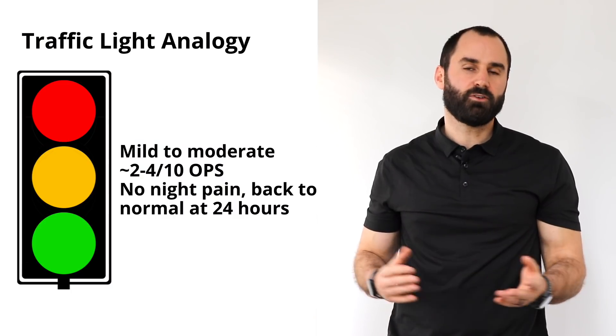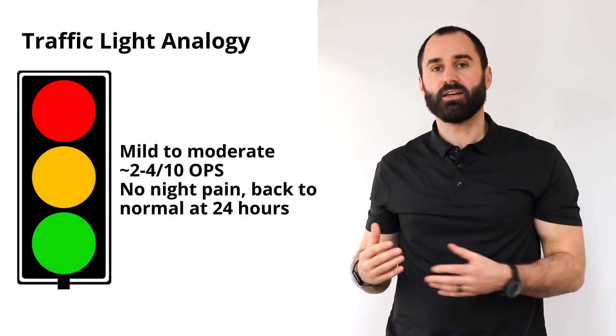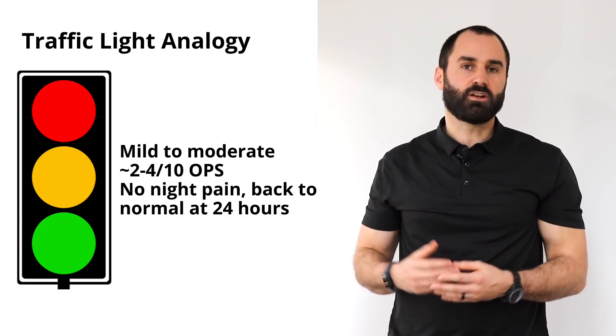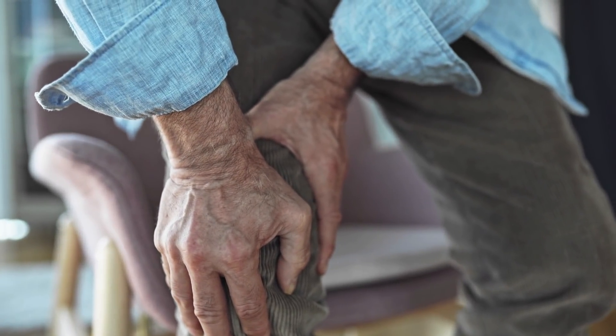Most people live in the yellow zone, which is moderate to mild pain, 2 to 4 out of 10. The parameters here are: pain should be mild during activity, should settle down within 24 hours, and there should be no night pain. If you're going about your day and your knees are sore 3 out of 10 but you don't really think about it, and you wake up the next morning back to your baseline — go ahead and proceed. If you feel pain the next morning, that's your body saying you pushed a little too hard; give yourself an extra day or two of rest until you're back to baseline.